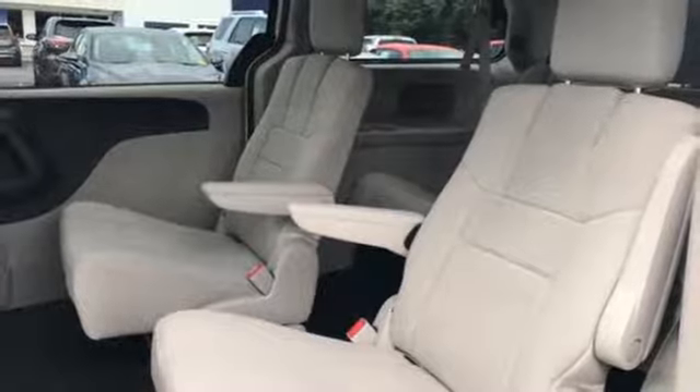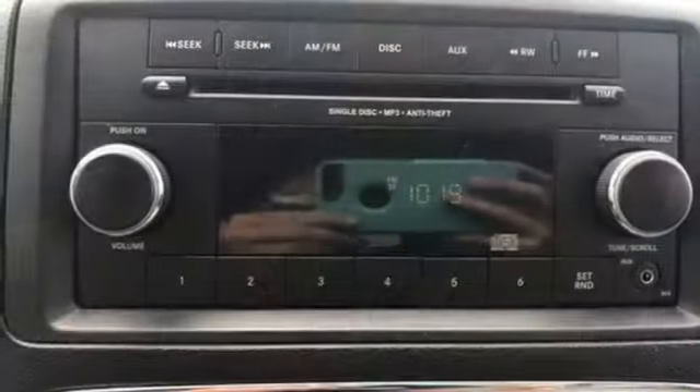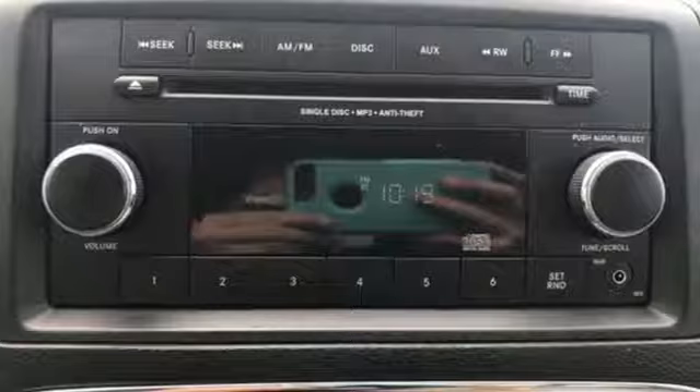Can a vehicle be daring yet sensible? Yes, it's a Dodge. You need to drive it to believe it. See it for yourself today.